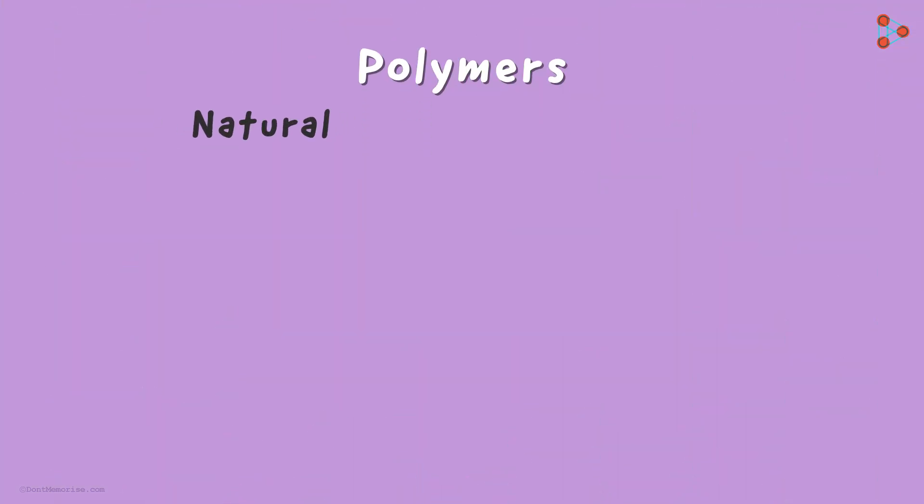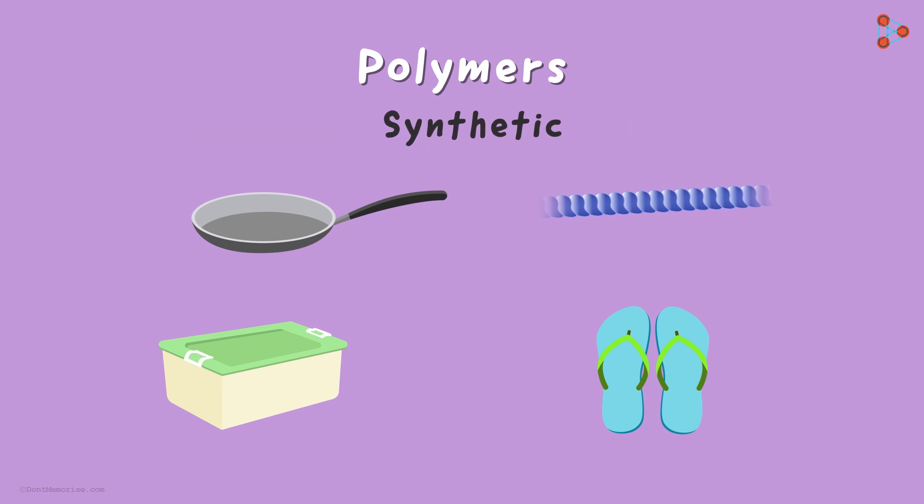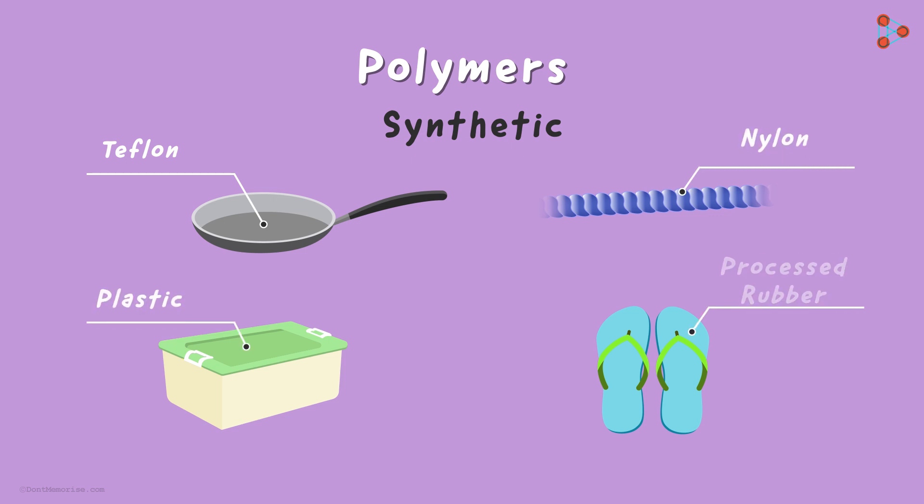Polymers can be naturally occurring or synthetic, which means man-made. Now can you tell me which among these are natural and which are artificial? Well, all of them are artificial. The frying pan has a surface of Teflon, the rope is made up of nylon, the container is plastic, and the slippers are simply processed rubber.